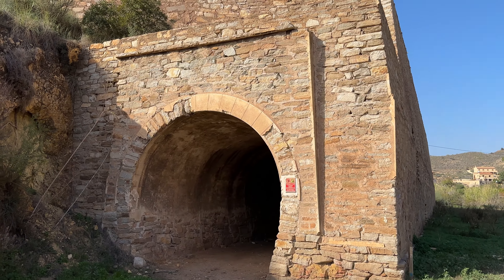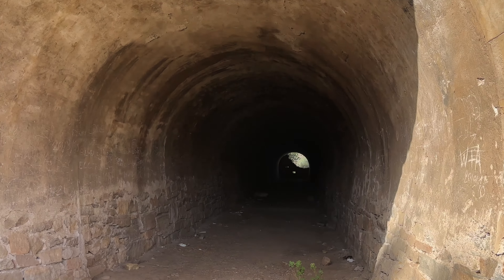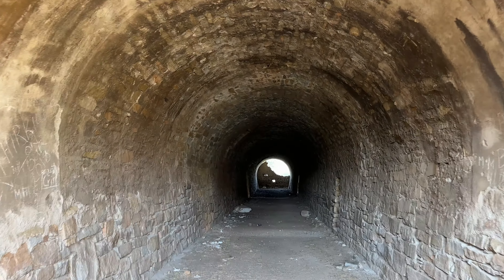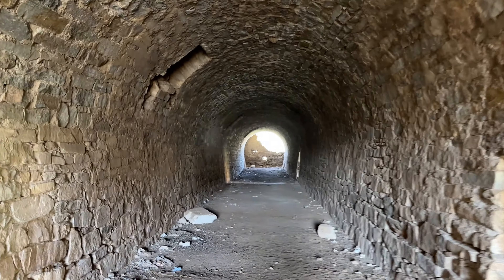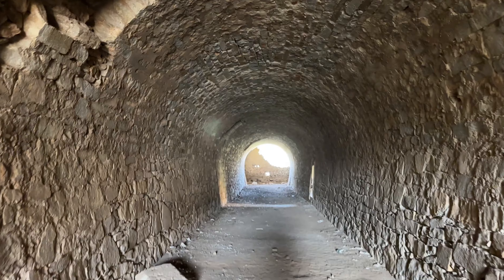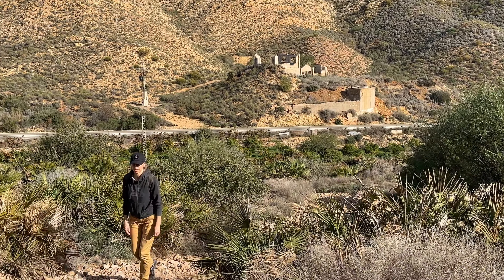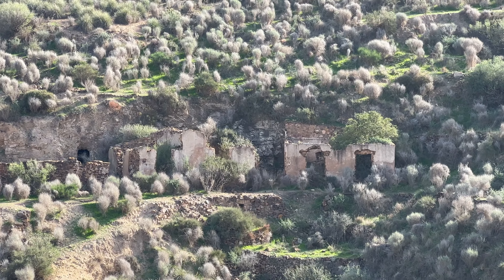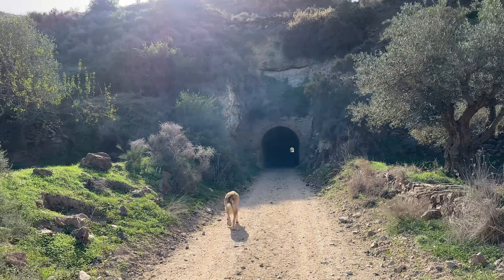Nos hemos desplazado hasta Bédar para hacer la ruta de la minería, ya veréis qué interesante. Empezamos; justo al inicio de la ruta encontramos este espectacular cargadero de los Tres Amigos. Aquí se situaba el tren con sus vagonetas y se vertía el mineral por estos agujeros. Y aquí tenemos un magnífico túnel: el Túnel del Servalico.